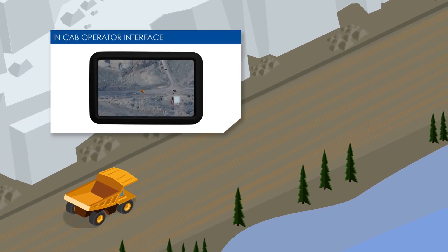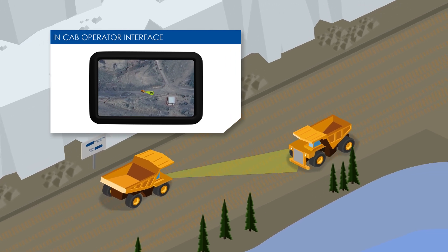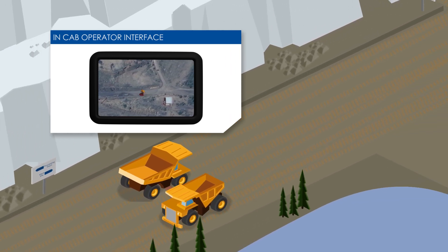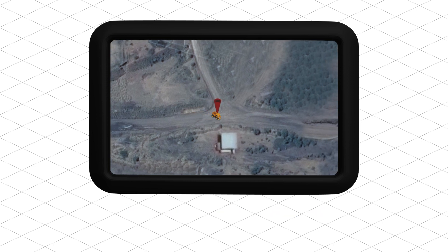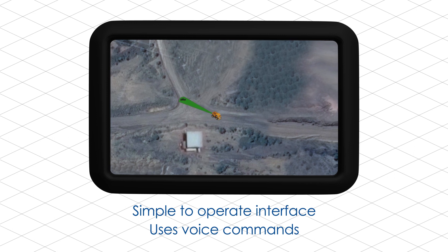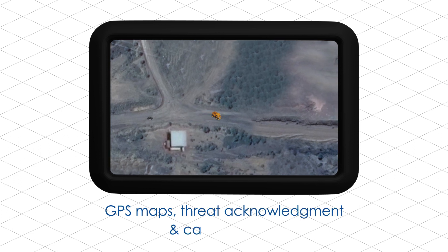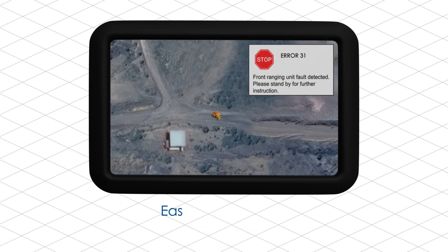The in-cab operator interface is a high-resolution touchscreen LCD that provides enhanced situational awareness through radar-like warning indications. The interface is simple to operate and uses voice commands to alert and instruct the driver, with enhanced features that allow for GPS maps, threat acknowledgement, and camera inputs. Error messages are direct and easy to understand.